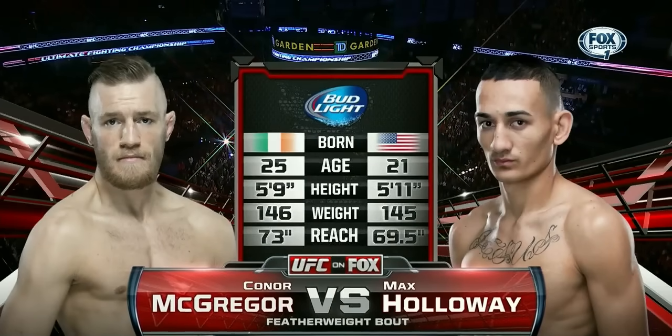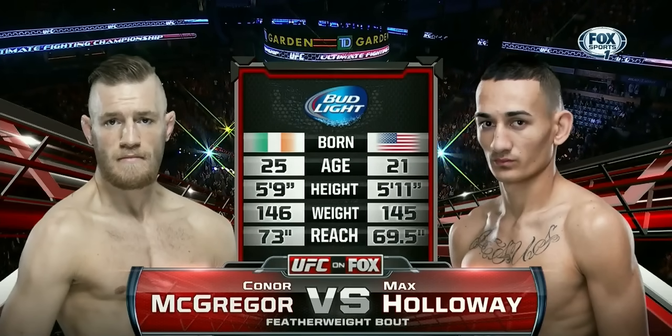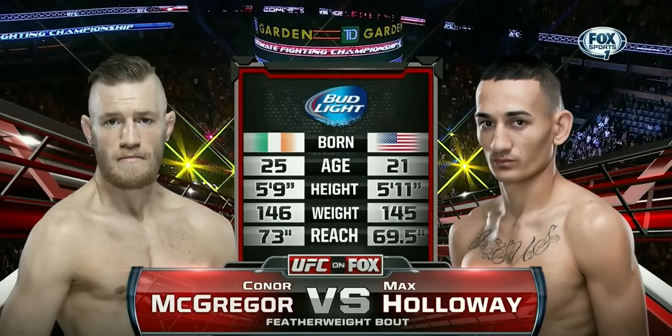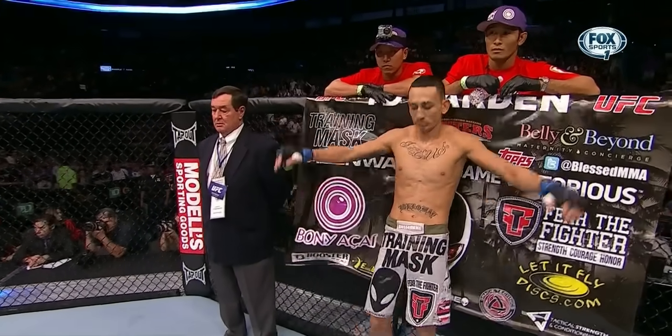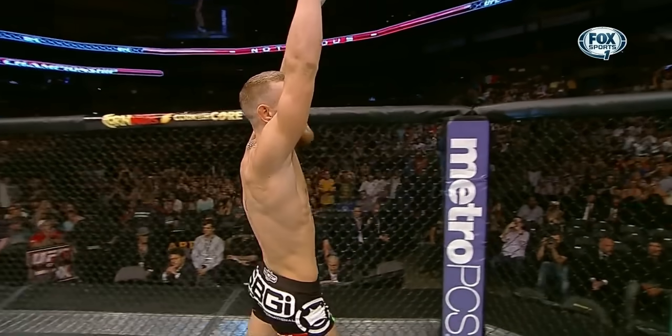Here we go — it is Conor McGregor, 25 years old, to Max Holloway's 21. A two-inch height advantage for Max Holloway, but the reach edge resides in the red corner with the Irishman, Conor McGregor. Fighting out of Waianae, Hawaii — Max 'Blessed' Holloway! The notorious Conor McGregor!